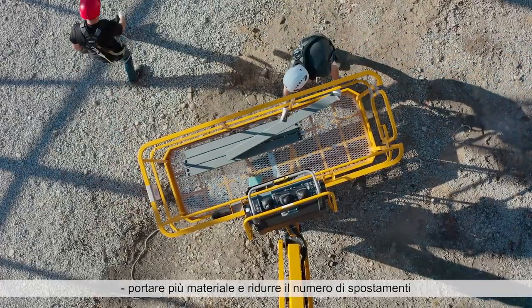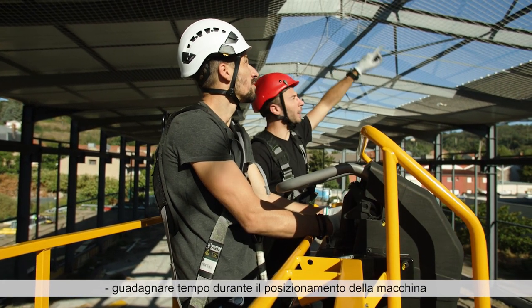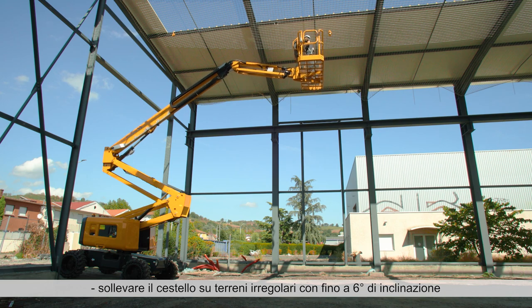The Haulotte Dual Reach allows you to bring more material and reduce the number of trips. Gain time during machine placement and elevate on uneven grounds with tilt up to six degrees.